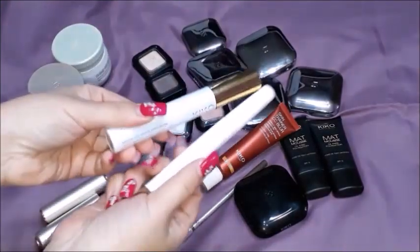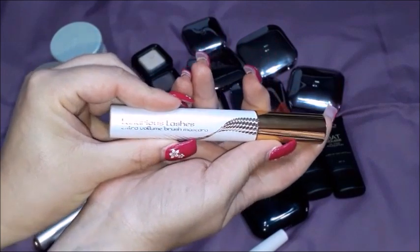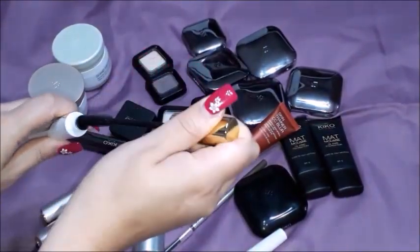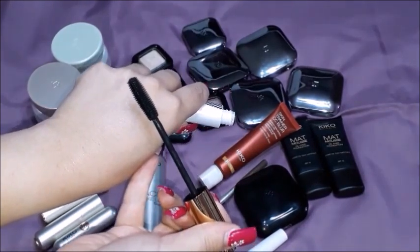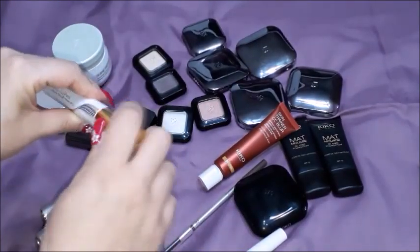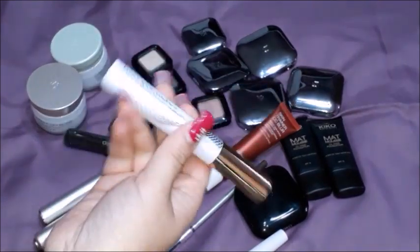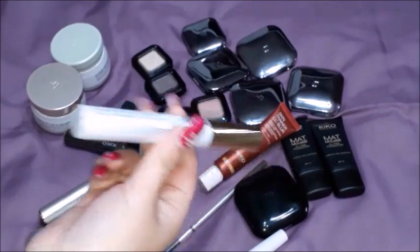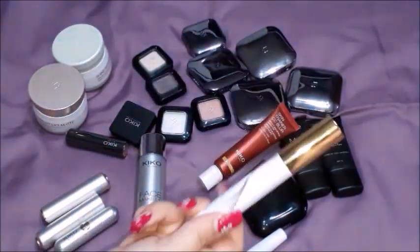Two mascaras that I have purchased. The first one is a Luxurious Lashes Extra Volume Brush Mascara - and this is the brush. I did purchase this mascara because I really, really liked the brush. And just one trick - if you like a mascara brush but not the mascara itself, you can just clean the brush and use it with other mascaras too. This is something which I like to do sometimes.